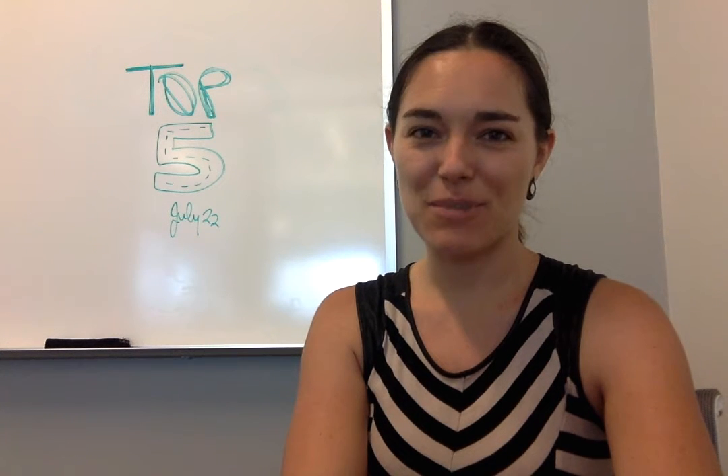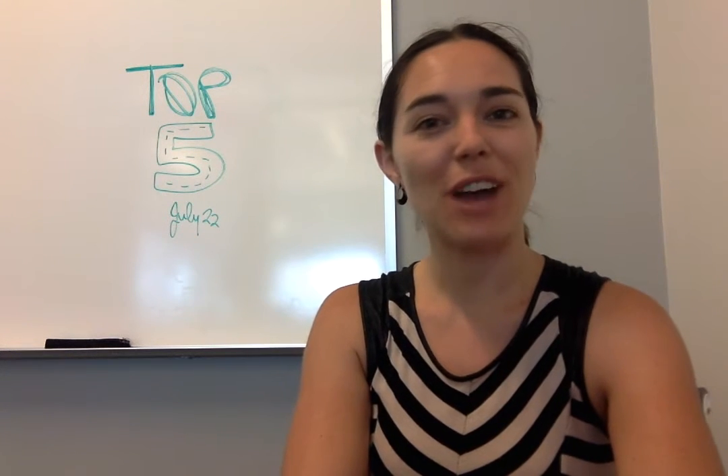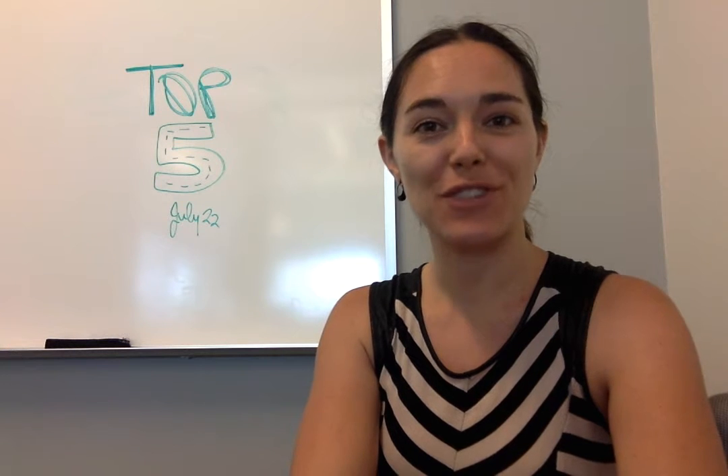Hi everybody, I'm Jen with opensource.com and I have a brand new top 5 articles of the week for you, for the week of July 22nd.